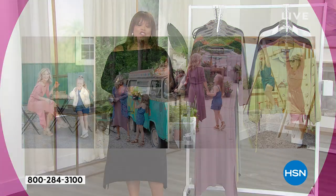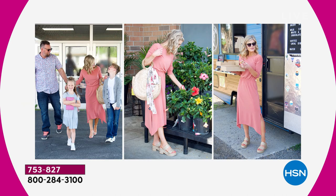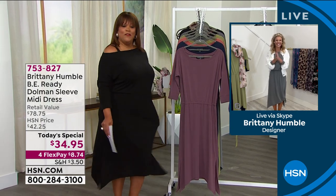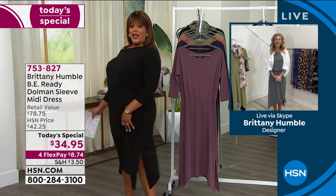Brittany is a mom, a businesswoman, a CEO, and a stylist. She created something she knew all of us needed to wear — we want to look good, feel good, and be comfortable. This is absolutely fantastic. I'm so comfortable. Do you see my leg? The black looks stunning too — that's the perfect LBD.